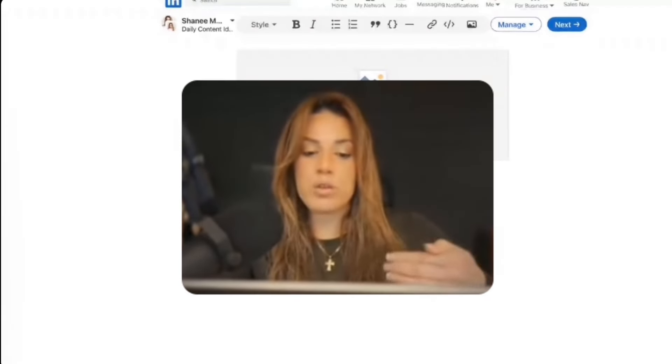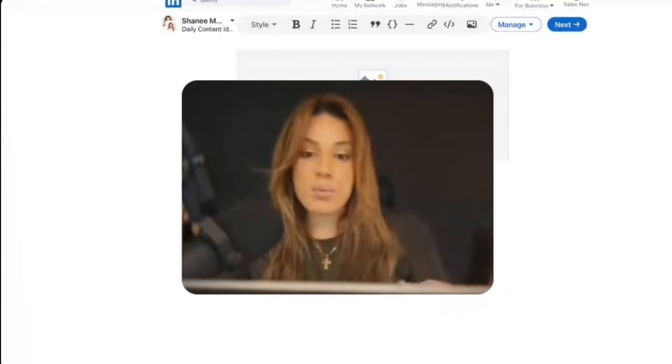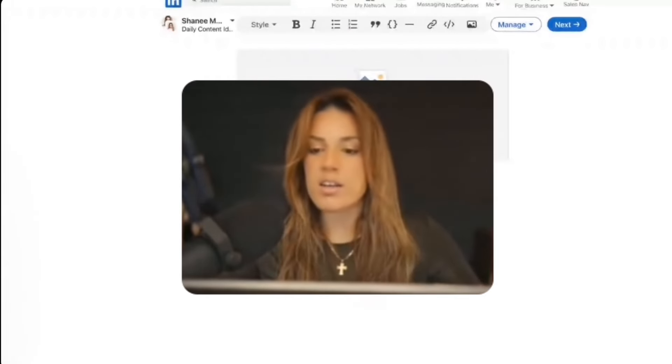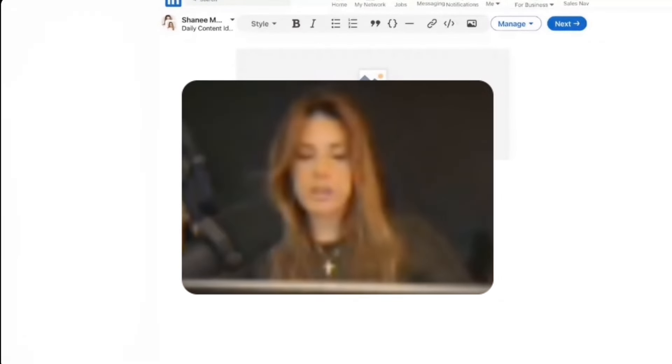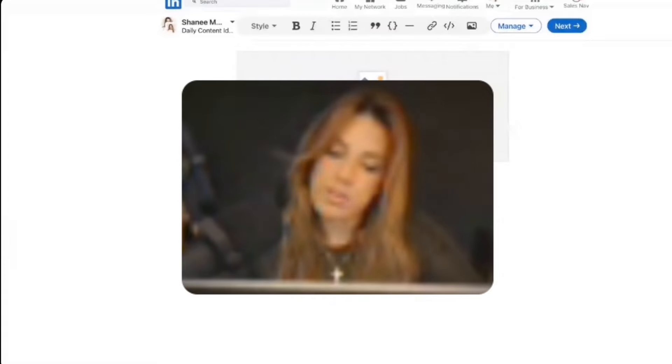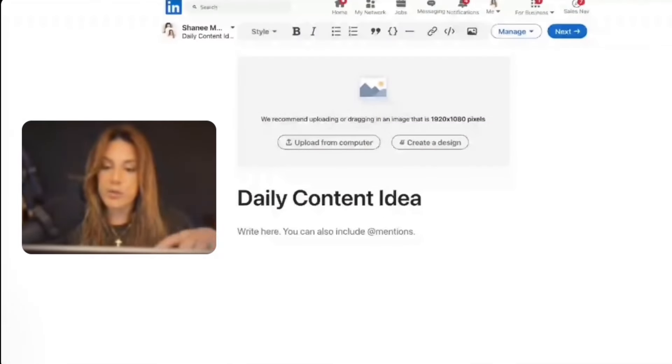Once I write this first article, it will send a notification to connections in their invitation inbox saying Shanae Murray has invited you to Daily Content Ideas — do you want to subscribe? People will start to subscribe and we'll see that live. One thing to note: this first article is not going to be an email. It is only going to trigger the system to invite your followers to subscribe. So technically, the second article within your newsletter will be the first email.